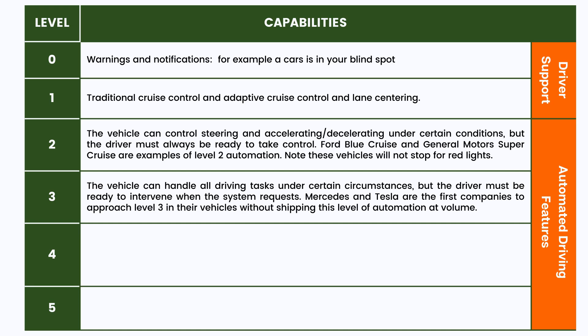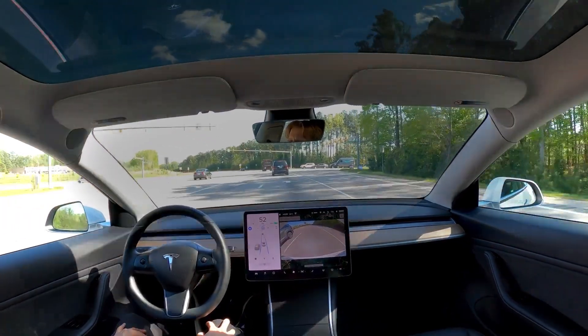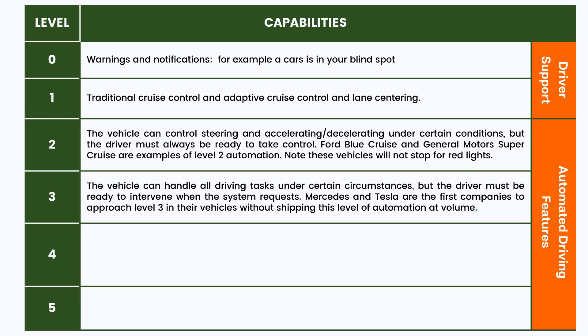Level three is really what Tesla has been talking about as full self-driving. Within a controlled environment, the car will drive on its own — it will automatically stop for traffic lights, vehicles in front of it, and pedestrians, and you can tap the turn signal and it will automatically turn. However, you still must be an active participant; you're basically the safety manager.